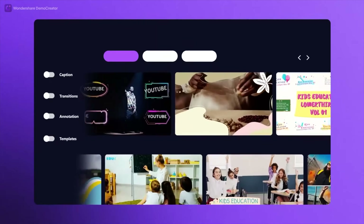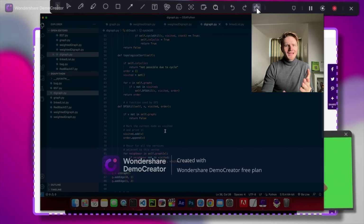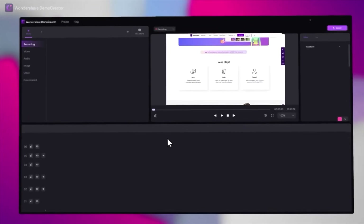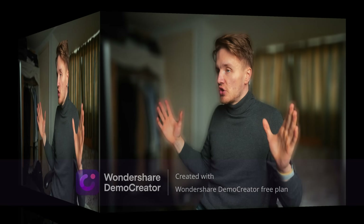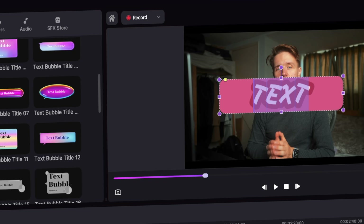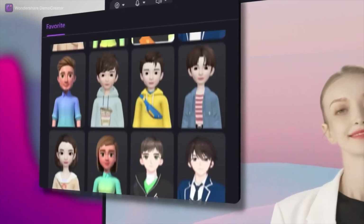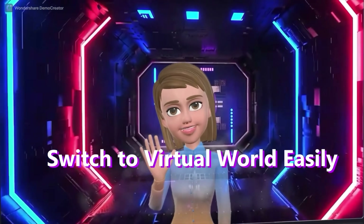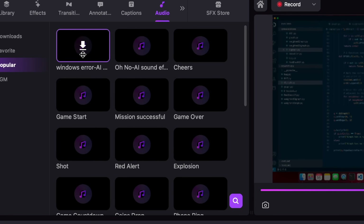Wondershare Demo Creator allows you to take your idea sharing to the next level. All you have to do is download the app and click record. Then you can easily record your presentation and your screen at the same time, after which you can enter a video editor window where you can add all sorts of cool effects and transitions. You can also use Demo Creator as a standalone video editor and they have tons of ready-to-use templates to get you started with absolutely zero experience. You can create a virtual avatar where Demo Creator uses machine learning to create a virtual character that tracks your eyes and your movement. And Demo Creator also comes with a built-in SFX library and even a voice changer.